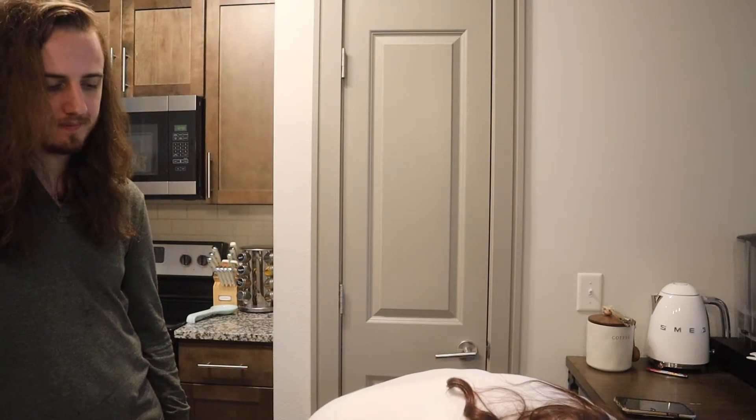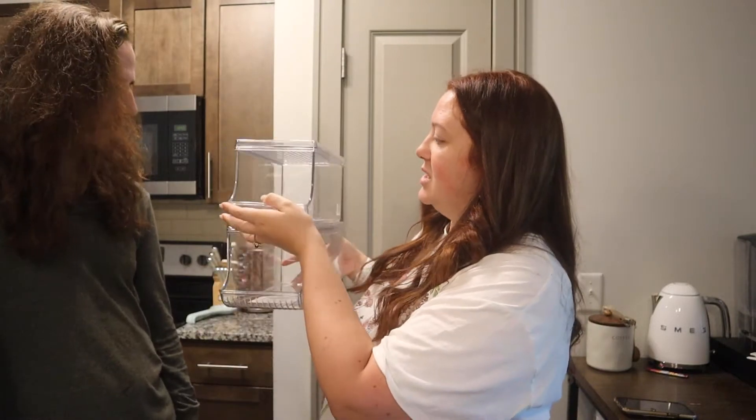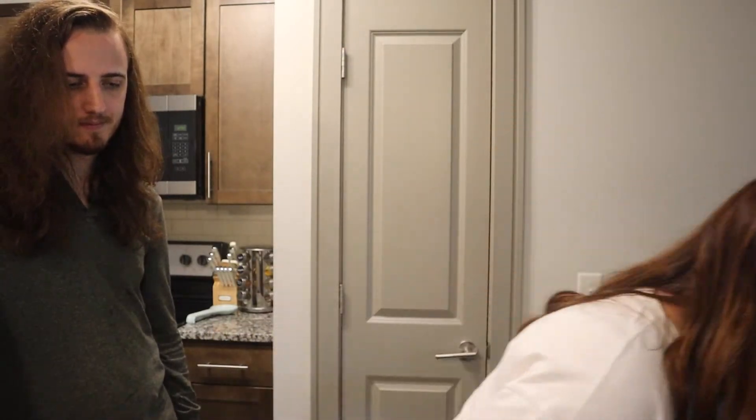I also got some can bins — containers that stack on top of each other or side by side. They're little dispensers, so you just take the can out and the remaining cans fall down into place.